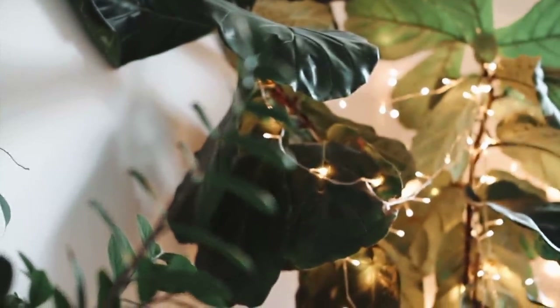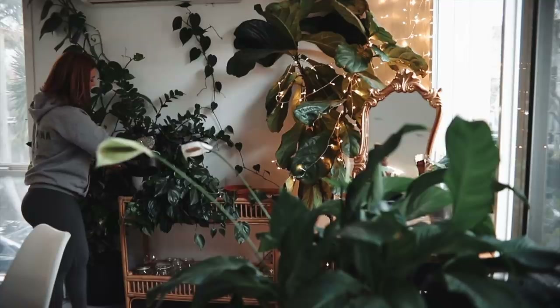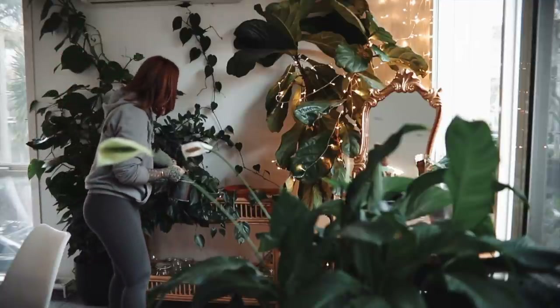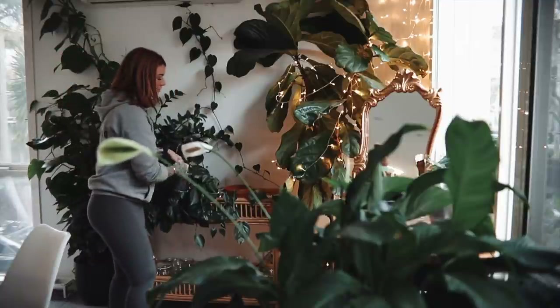Something I've started doing just to make the whole process a bit faster is actually cycling between two different watering cans. I'll be watering with one while the other one is refilling, and I find that it saves me a lot of time.